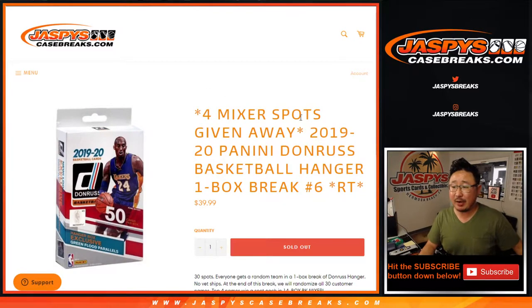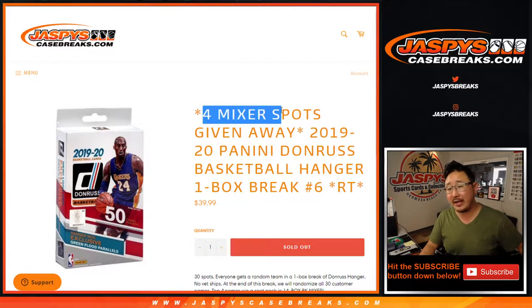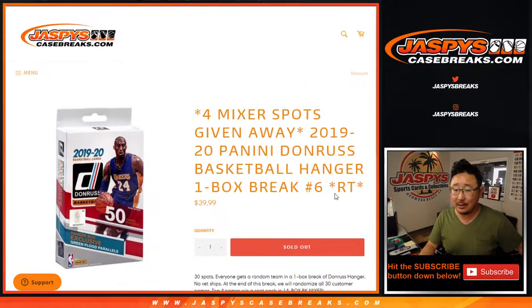Hi everyone, Joe for Jaspi's CaseBreaks.com coming at you with 2019-2020 Panini Donruss Basketball Hanger Box Edition, Random Team Break No. 6, with four mixer spots being given away at the end of the break.